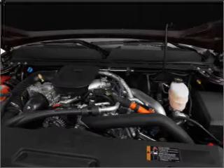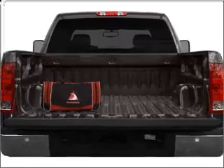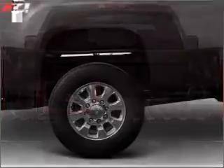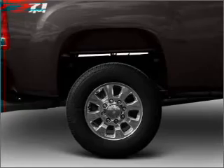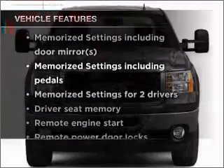A premium sound system is just one of the benefits of owning this vehicle. The anti-lock braking system will help deliver you safely to your destination. There are so many things to remember in our busy lives — let your vehicle do some of the work for you with memory settings, and with these notable features you won't want to miss out on the opportunity to own this amazing ride.